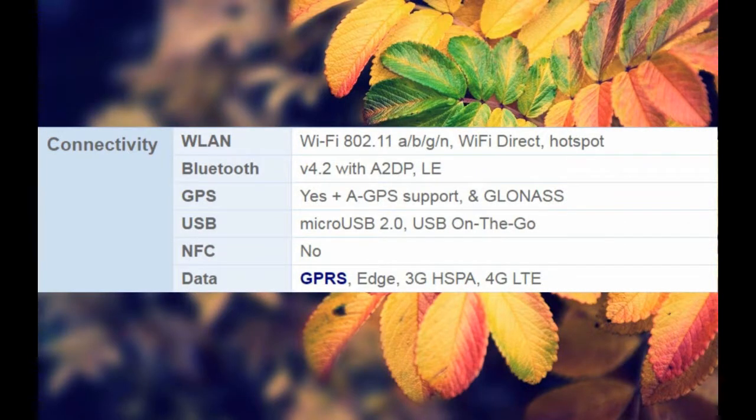Connectivity: Wi-Fi 802.11 A/B/G/N, Wi-Fi Direct, Hotspot. Bluetooth V4.2 with A2DP, LE. GPS with A-GPS support and GLONASS. USB MicroUSB 2.0, USB On-The-Go. NFC: No. Data: GPRS, Edge, 3G, HSPA, 4G LTE.